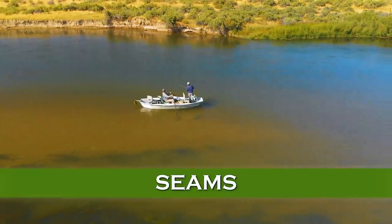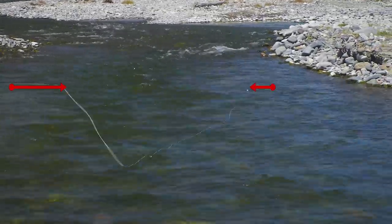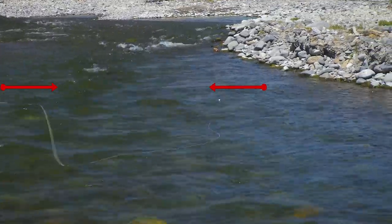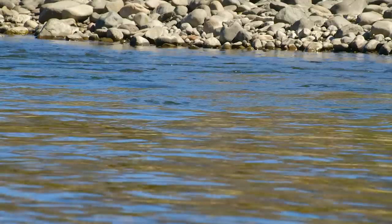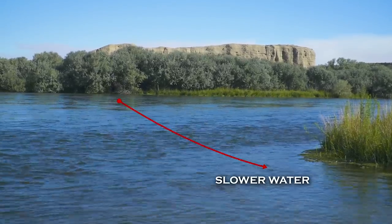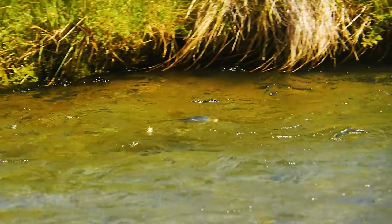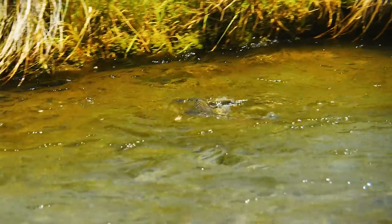Seams: if you learn nothing else about reading the water, look for seams — boundaries between fast and slow water. You'll invariably find trout there. Trout can lie in the slower water where they don't waste energy and dart into the swifter water to pluck the abundant food the current brings them.